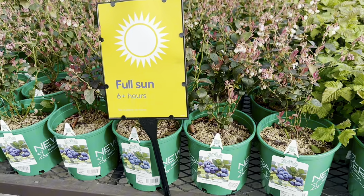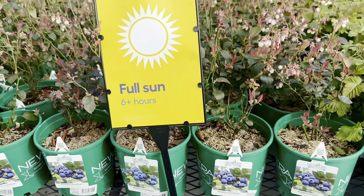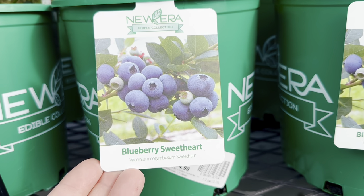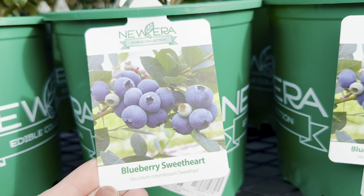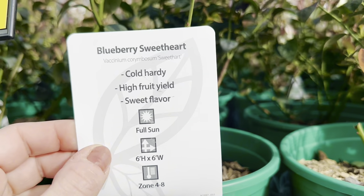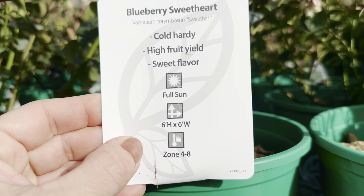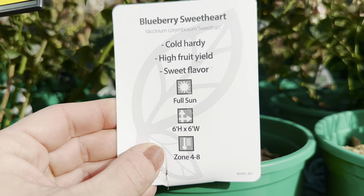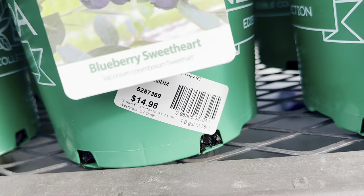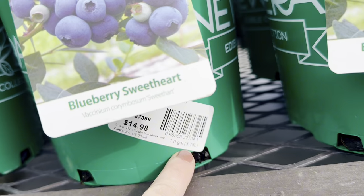More beautiful blueberry varieties — these are clearly marked as full sun, six-plus-hour plants. These containers are smaller than the first. This is the Sweetheart Blueberry variety by the New Era Edible Collection. Blueberry Sweetheart is cold-hardy, high fruit yield, sweet flavor, full sun, six feet by six feet mature height and width, hardiness zones 4–8. The asking price is $14.98 for a one-gallon container (3.78 liters).